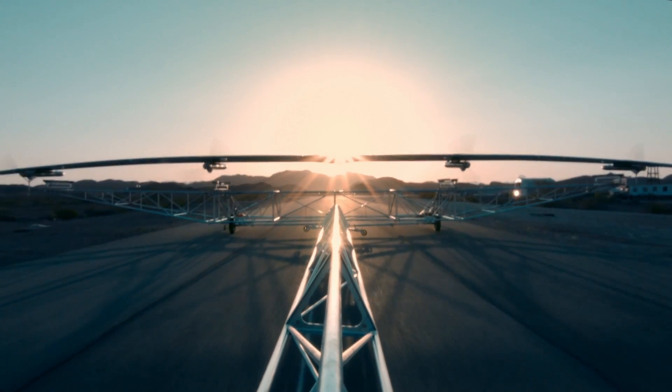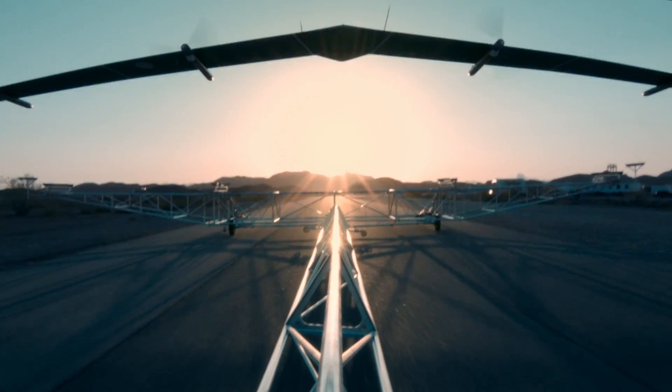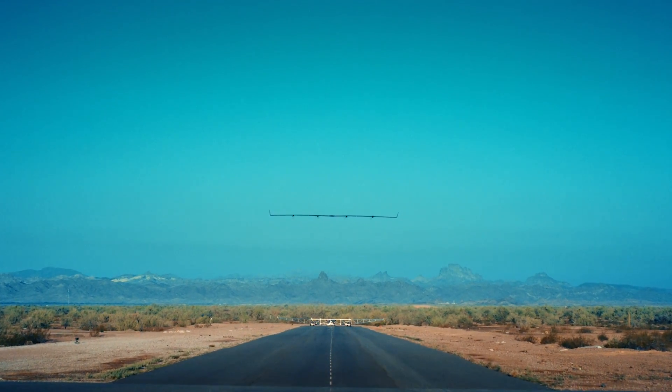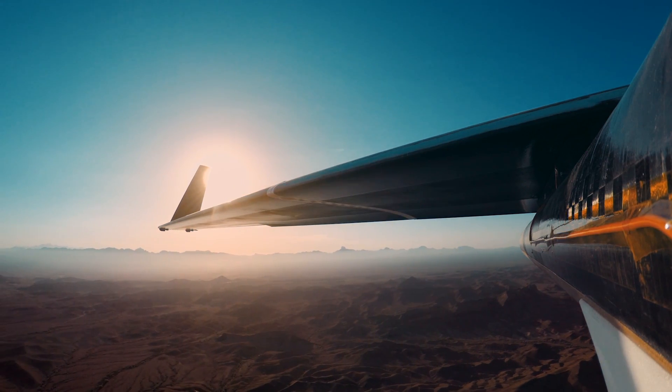Earlier this year, Facebook's audacious, stratospheric, solar-powered, internet-beaming drone, Aquila, flew for the first time. But it's not delivering cat videos just yet.